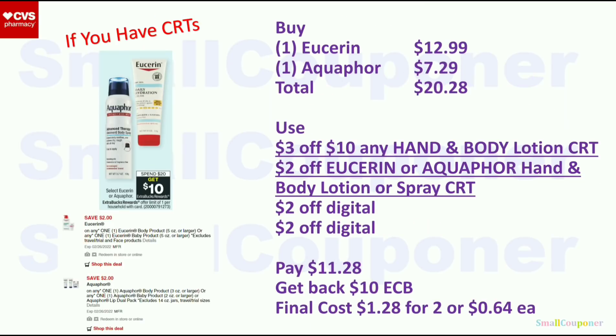Eucerin or Aquaphor: spend $20, get a $10 extra buck — limit of one. Get one Eucerin for $12.99 and one Aquaphor for $7.29; total $20.28. Use the $3 off $10 hand and body lotion CRT, $2 off Eucerin or Aquaphor CRT, $2 off digital for Eucerin, and $2 off digital for Aquaphor. You'll pay $11.28, get back $10 extra buck; final cost is $1.28 for two or $0.64 each.